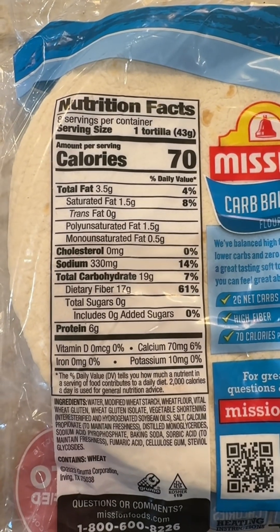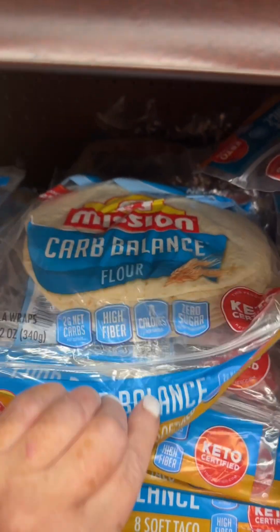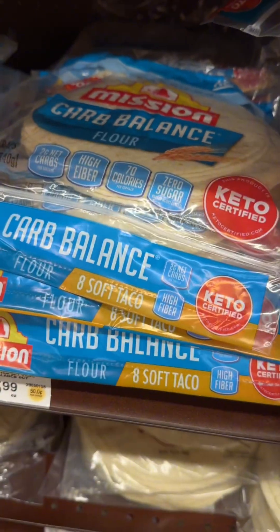I have to be honest — the ingredients are extremely unhealthy, but they do have 6 grams of protein and 17 grams of fiber each, so I understand the appeal.